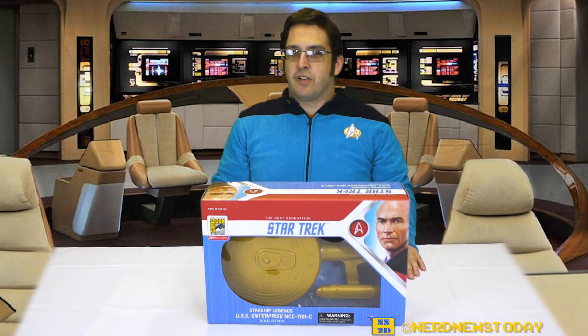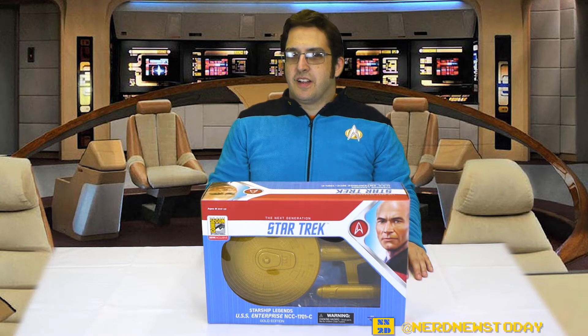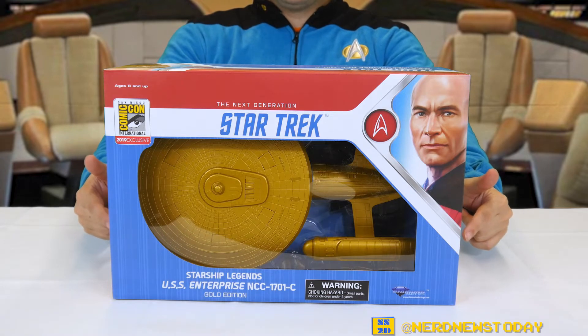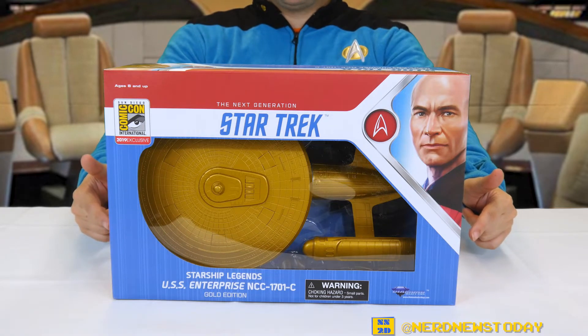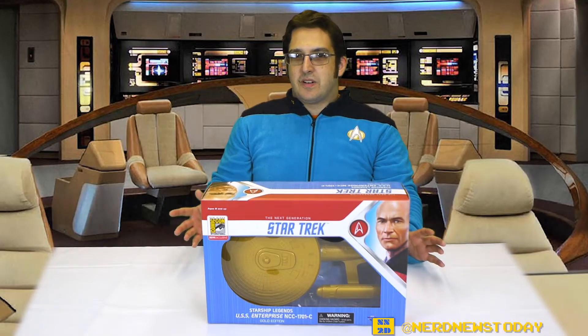Hey, this is Commander Matthew and welcome back to Trek Back — normally it's Trek Back Tuesday on this channel, but this time around it's Trek Back Wednesday because we have a special communication that came to us from Diamond Select headquarters just in time for San Diego Comic-Con 2019. Today on this special edition of Trek Back Wednesday we're going to be taking a look at Diamond Select's SDCC 2019 exclusive golden Starship Legends USS Enterprise NCC-1701-C.